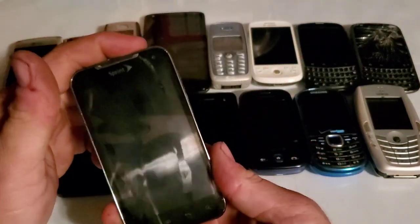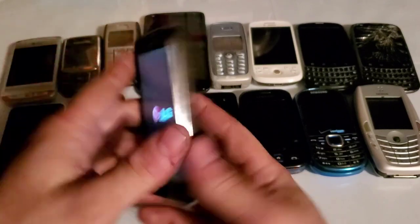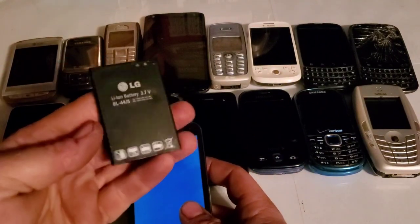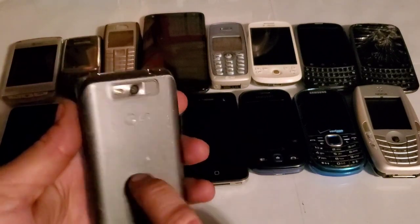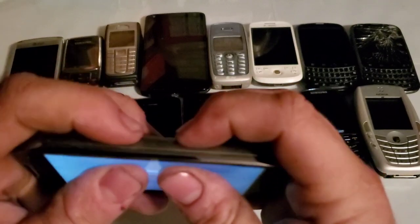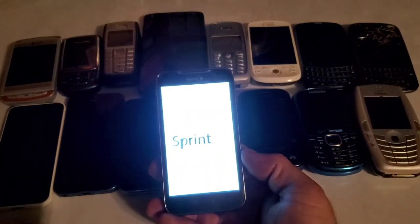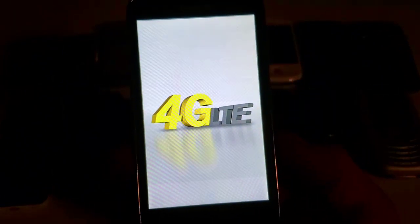Here is an LG Viper 4G LTE. All I needed was to swap out the battery — the original doesn't charge at all anymore. The replacement battery I put in is just a slightly bit too big, so it pops the cover out a little when pressed in the wrong spot, but the phone works just fine.